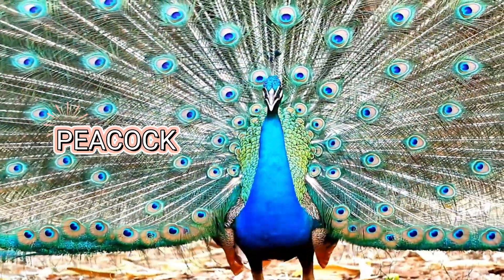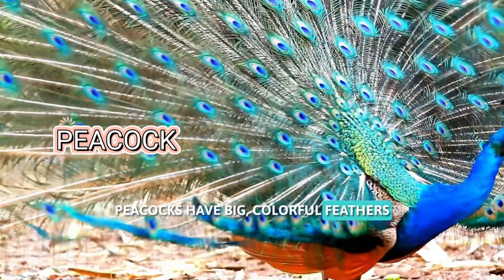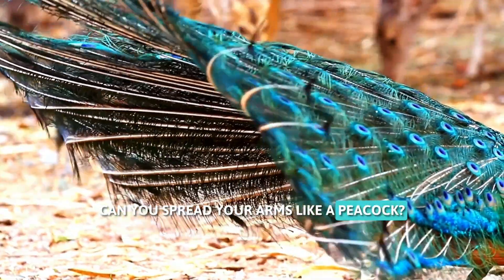Look at this bird. This is a peacock. Peacocks have big, colorful feathers and love to dance in the rain. Can you spread your arms like a peacock?